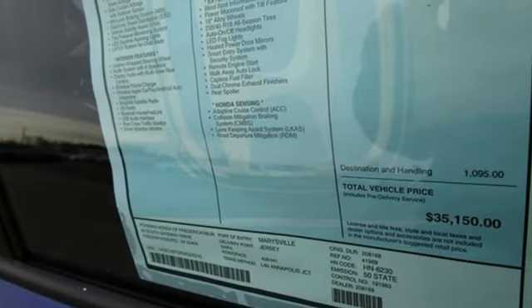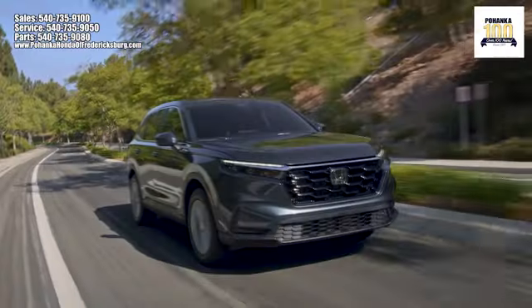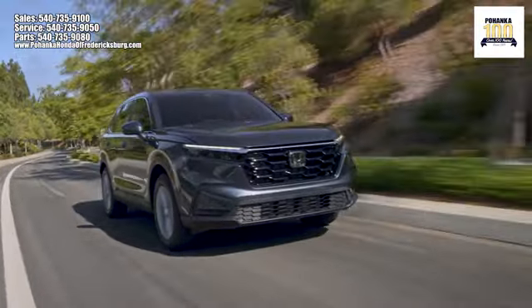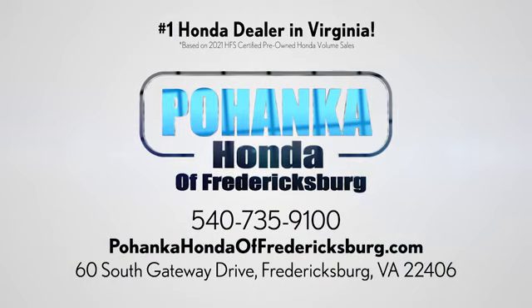Honda has a world-renowned reputation for reliability. Hurry in today and see it for yourself. Pohanka Honda of Fredericksburg is a great place to buy a car, conveniently located at 60 South Gateway Drive in Fredericksburg.